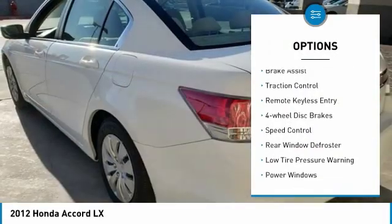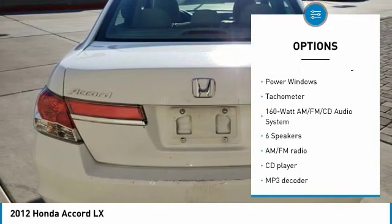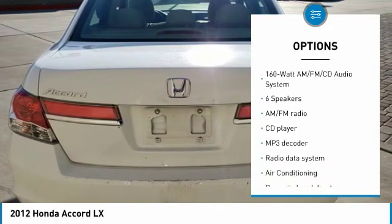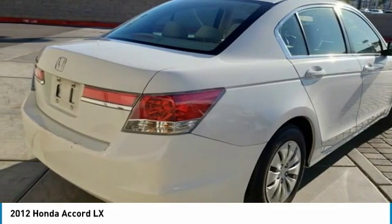Electronic stability control, brake assist, traction control, remote keyless entry, four-wheel disc brakes, speed control, rear window defroster, low tire pressure warning, power windows, tachometer.